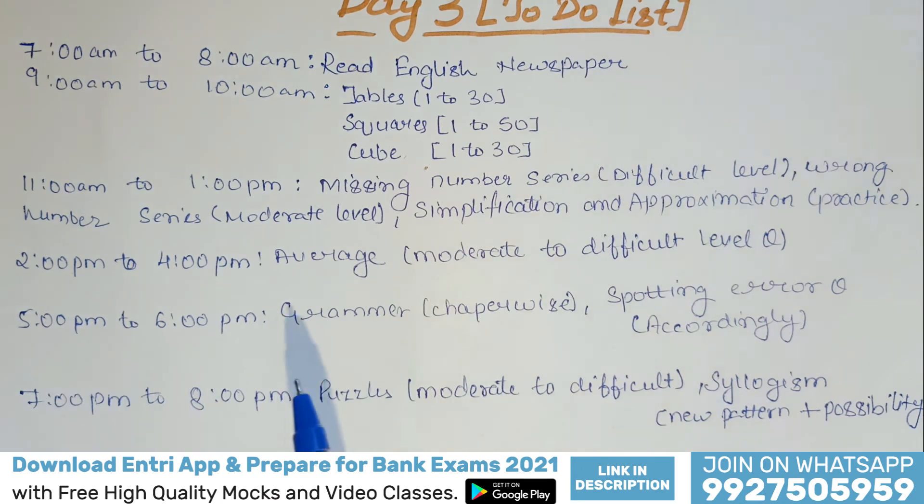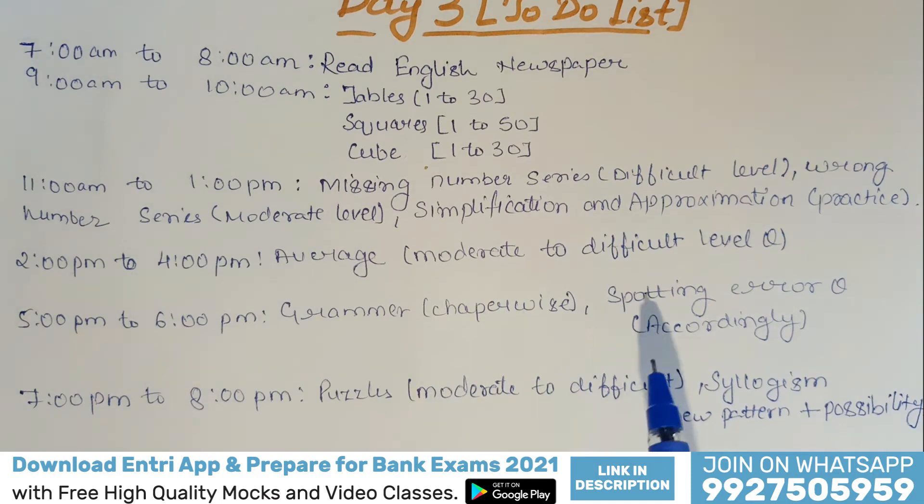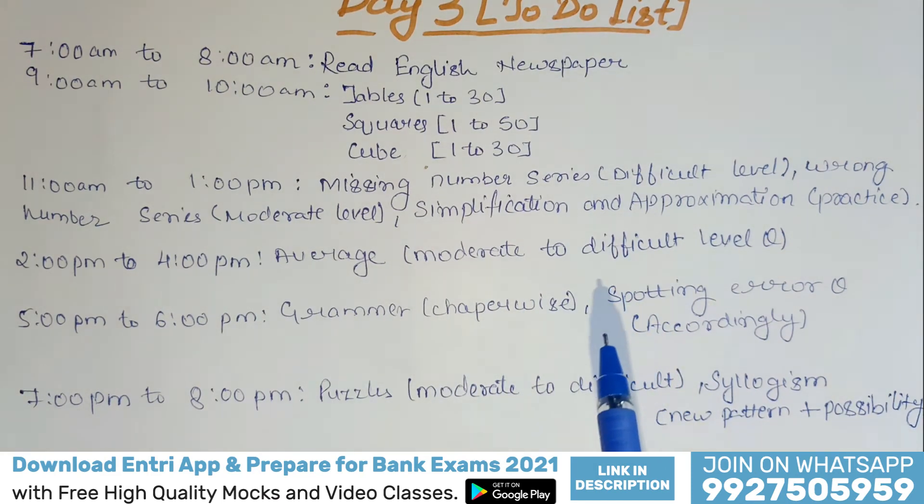From 5 p.m. to 6 p.m., you have to do grammar chapter-wise. Whichever chapter you have taken, you have to do spotting error questions of that chapter only. That is why it has been mentioned accordingly.